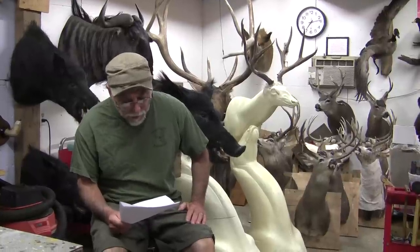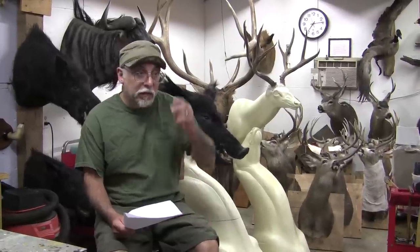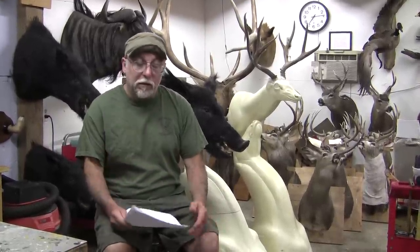Our first question is: what is the largest taxidermy piece? I'm not sure if she means an animal or an actual piece, because I've done large group pieces with multiple animals — like a pride of six or eight lions together. I've also worked on giraffes, rhinoceros, large crocs. The biggest fish I ever worked on was a 17-foot great white, and I've done some elephant work too.